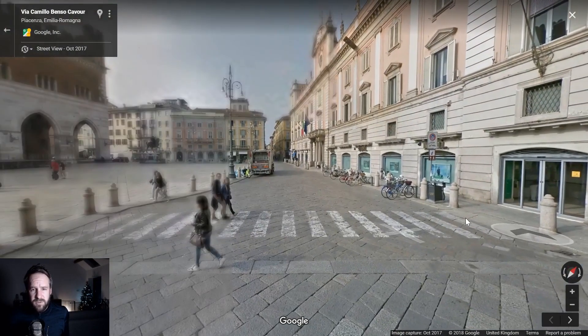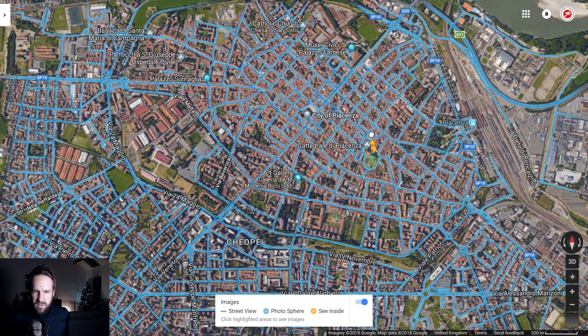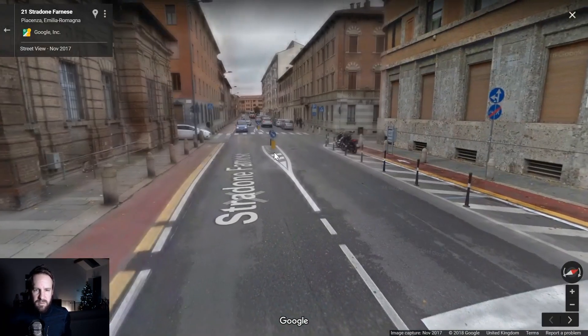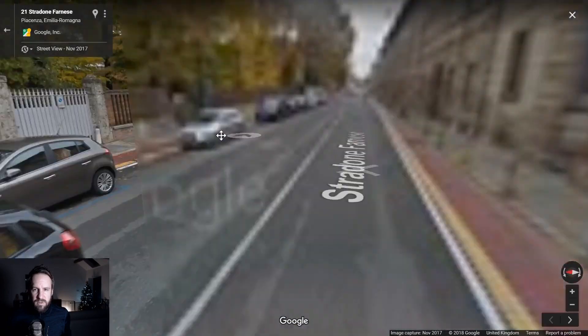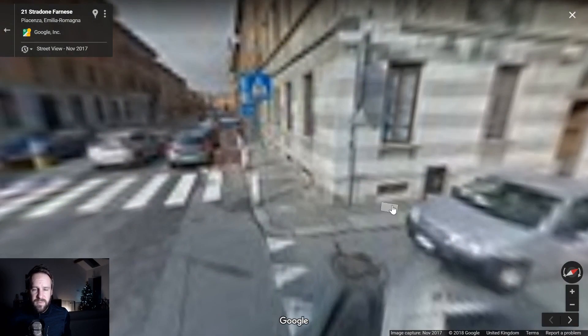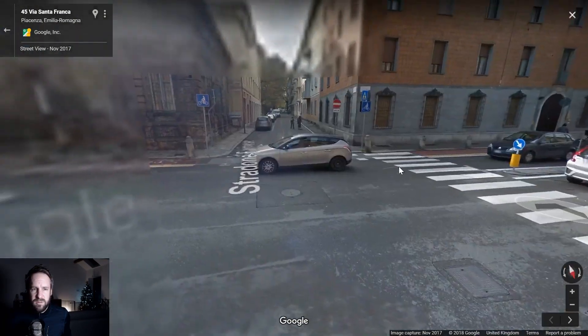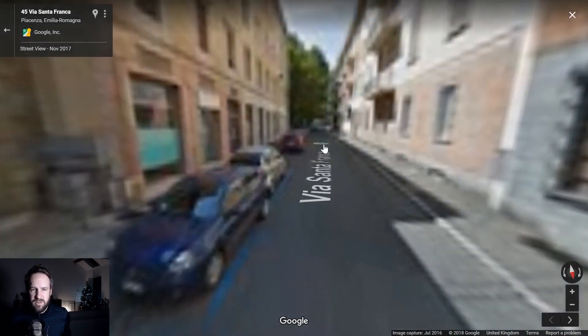We've come almost out the other side, so let's go around here. There's a gallery down there so this might be more of a creative zone. Let's go this way — there was supposed to be an art gallery around here somewhere.